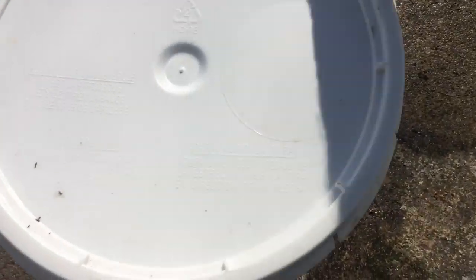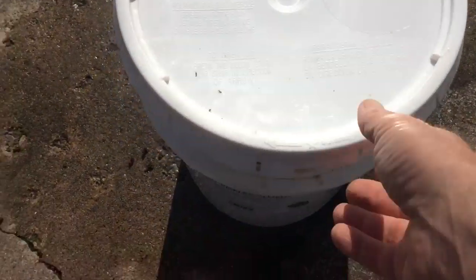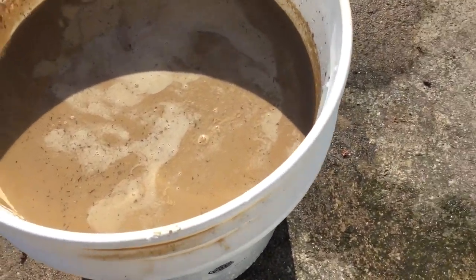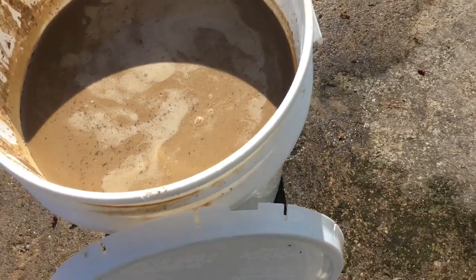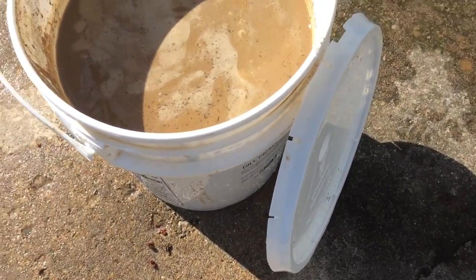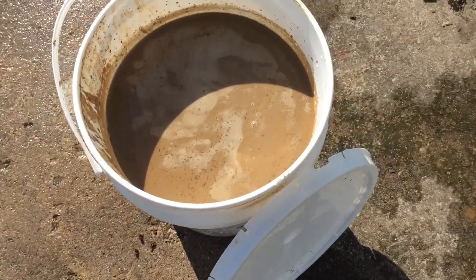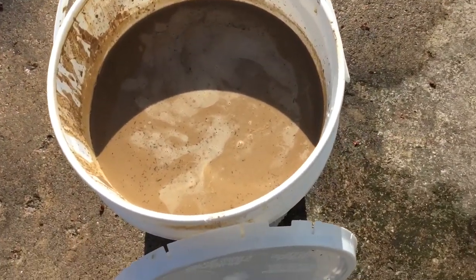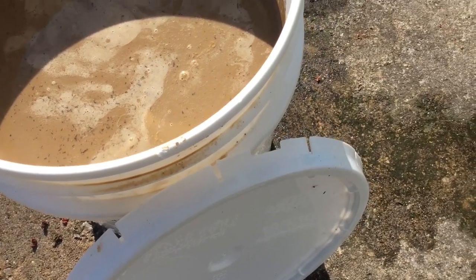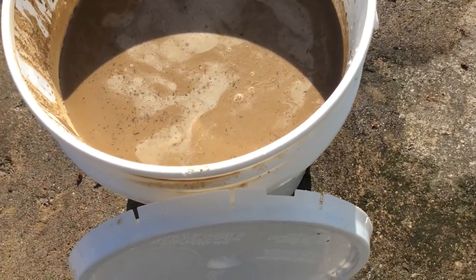I processed that clay a little bit — went through it one time. It's starting to get some more sediment to the top, so it's gonna have to go at least one more time. I'm gonna let this sit for about three or four days and let it soak. I did get all the sand, big clumps, and leaves out of it. I think one more screening will do it really good, and then I'll just let it dry down.